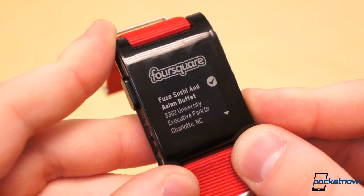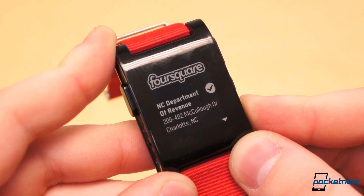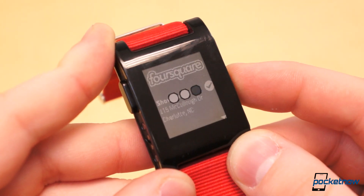Foursquare makes checking in incredibly easy. Using your phone's GPS signal, checking in is as simple as opening the Foursquare app on Pebble, scrolling up and down to find your location, and hitting the select button in the middle.